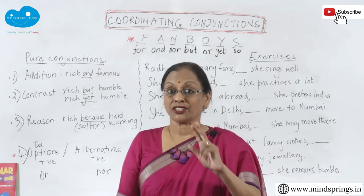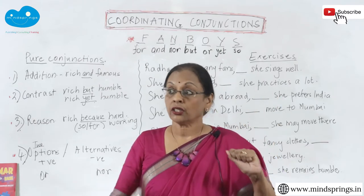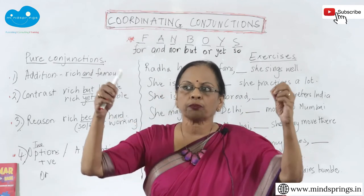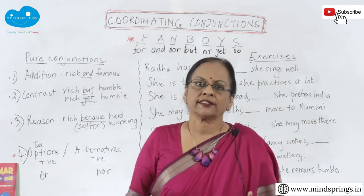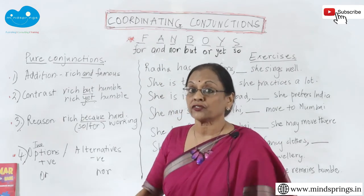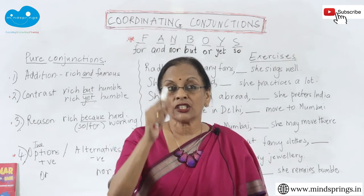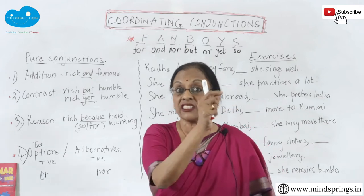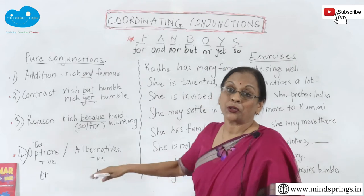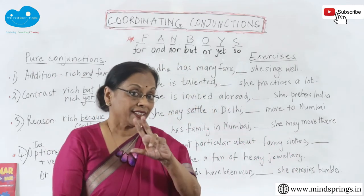'Nor,' on the other hand, is between two negative alternatives. 'She is not going to the picnic, nor is she going to the meeting.' This is negative — she is not going to the picnic, and she is also not going to the meeting. We use 'nor' because they are not two positives — they are two negatives. 'She is neither going to the picnic nor is she going to the meeting.'